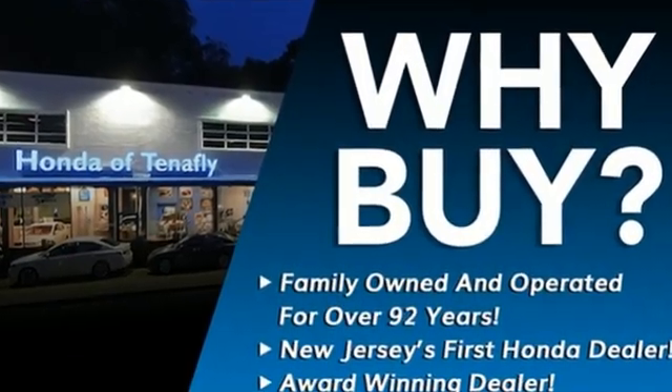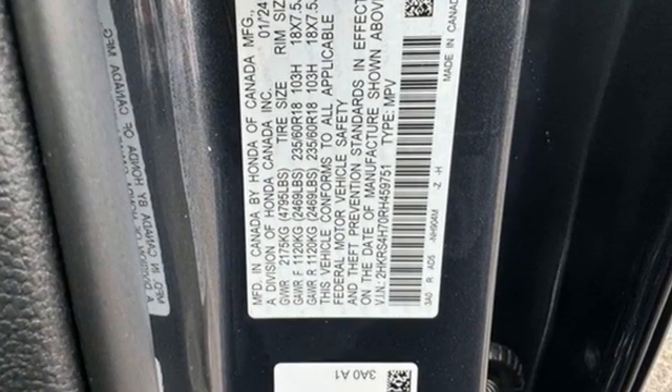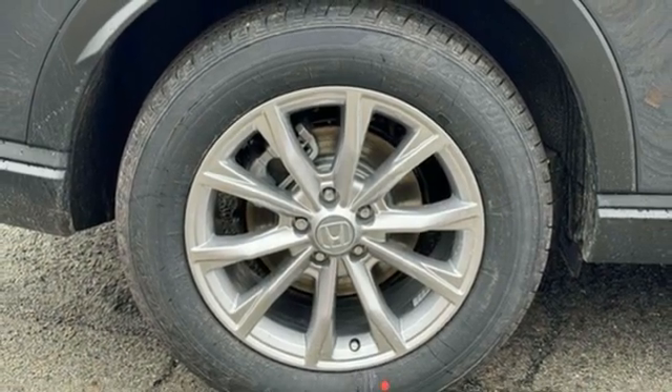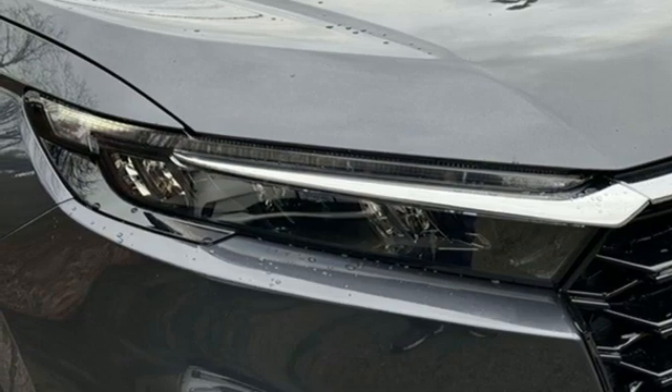Steering Assist Cruise Control, Inductive Device Charging, Front Heated Leather Bucket Seats, Streaming Audio, Intercooled Turbo Inline 4-Cylinder Engine, Dual Zone Climate Control, Doors and Push Button Start Proximity Key.